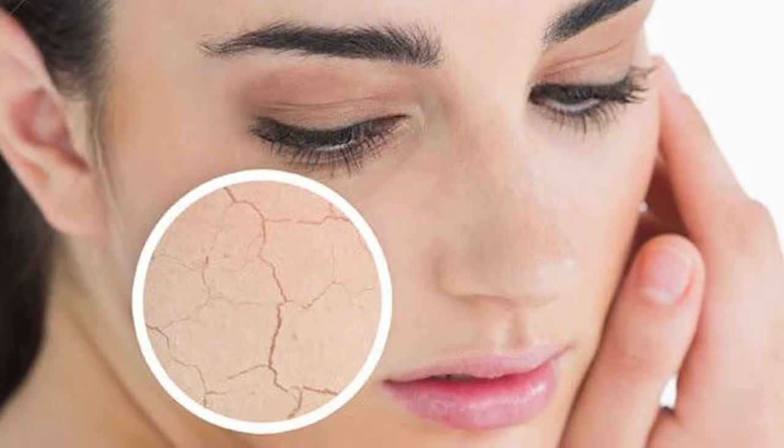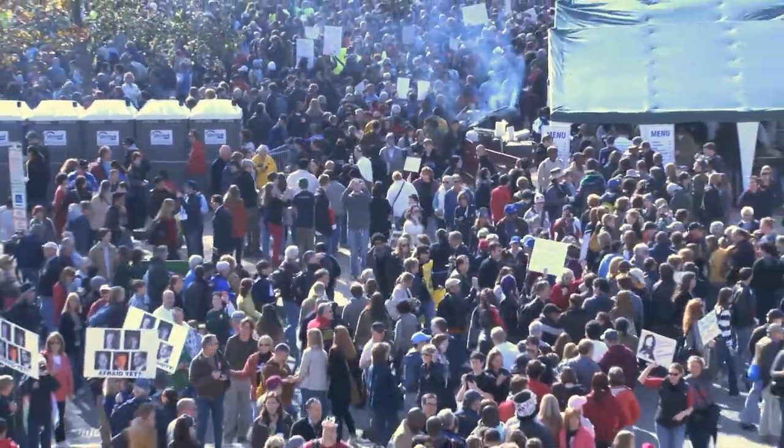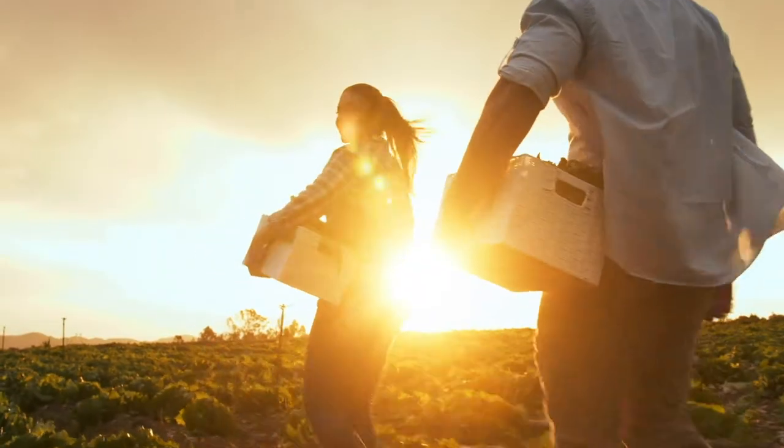Have you ever wondered why the skin on your face looks cracked with a tight, dry looking feel? The cause is that the epidermis constantly loses water due to various factors: changes in temperature, climate, pollution, stress, air conditioning, and exposure to the sun.